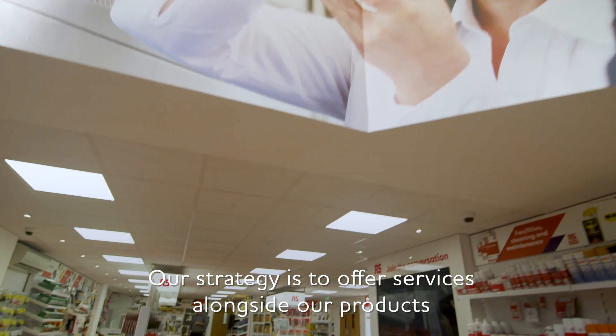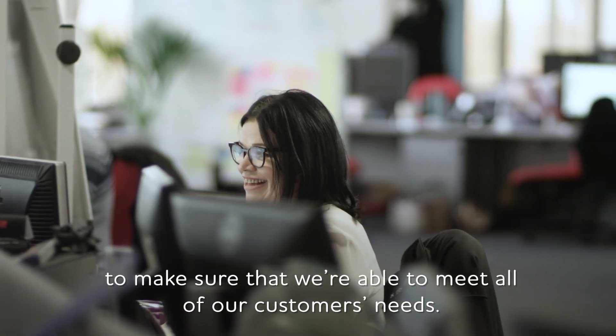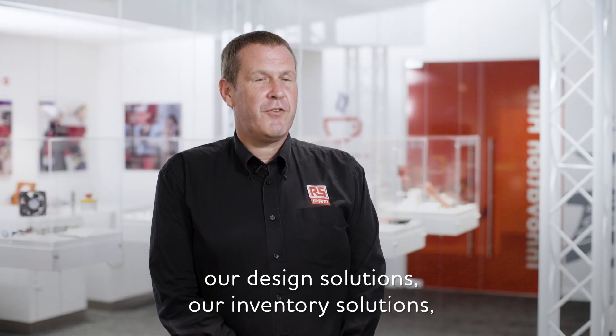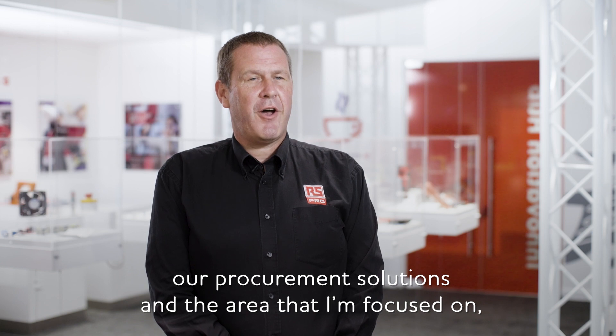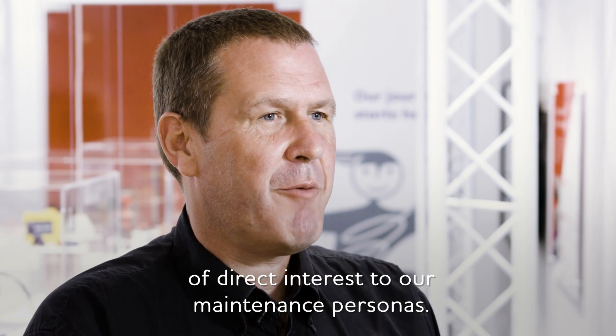Our strategy is to offer services alongside our products to make sure that we're able to meet all our customers' needs. Those services cover four key areas: our design solutions, our inventory solutions, our procurement solutions, and the area that I'm focused on, which is delivering maintenance solutions of direct interest to our maintenance personas.